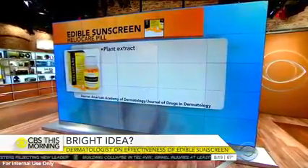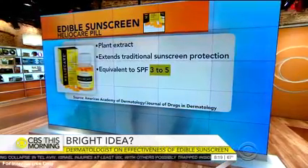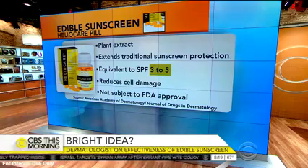Basically you take it and it helps to decrease your DNA damage, so it interacts with your cells. But this is not the same as putting on SPF 15 on your skin. No, it's not — basically this extends the length of your sunscreen by like an SPF of 4.